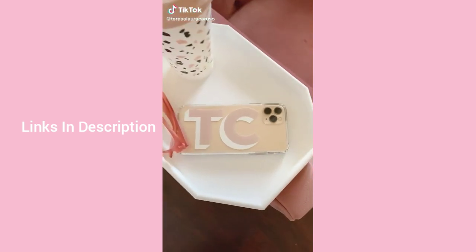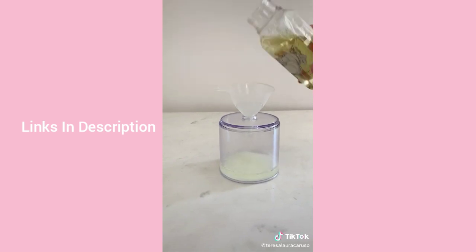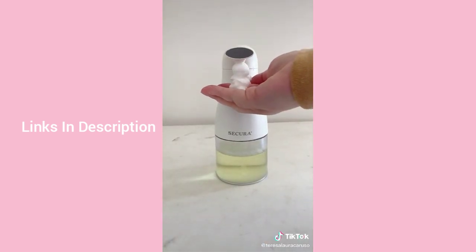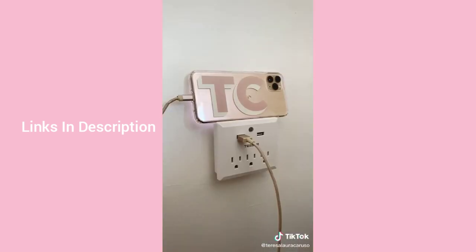Random but useful things from Amazon: first is this no-touch soap dispenser. You can fill it with foaming soap or regular soap mixed with water. When you place your hand underneath, it senses it and releases foamy soap — a great no-touch product to have in the house.